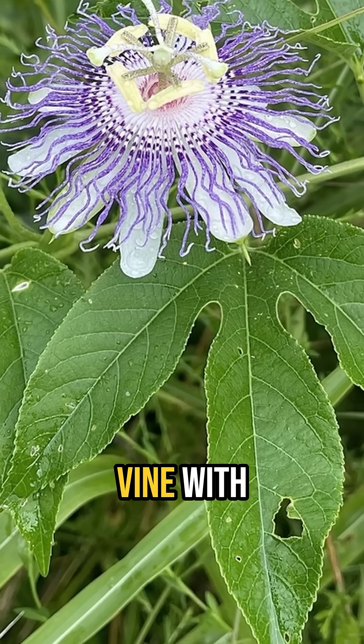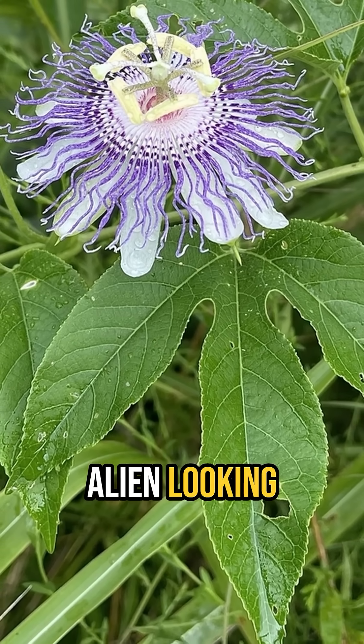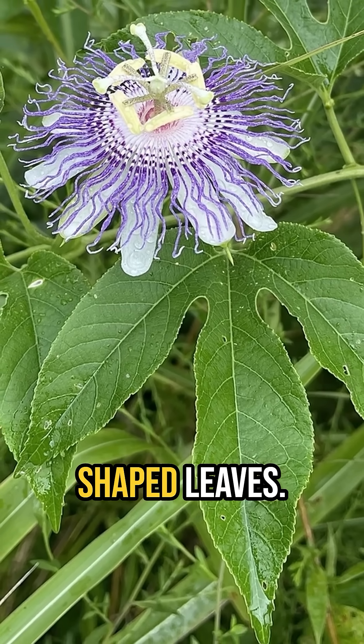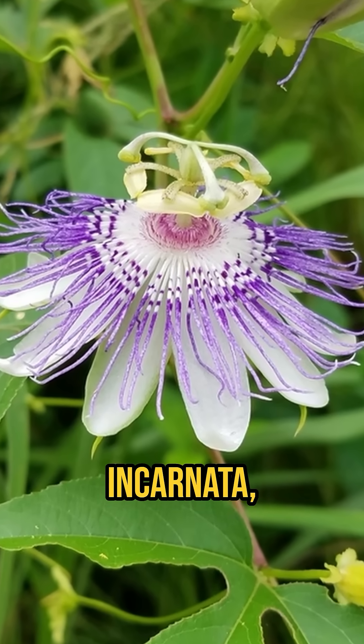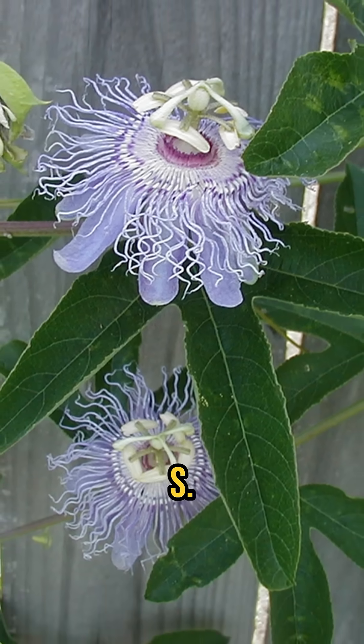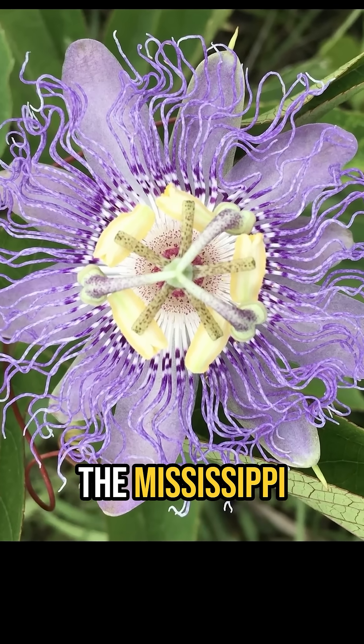Did you know? You may notice an attractive vine with unique, almost alien-looking purple flowers and turkey foot shaped leaves. This vine is Purple Passionflower, Passiflora incarnata, a deciduous vine native to most of the eastern U.S. and a few states west of the Mississippi River.